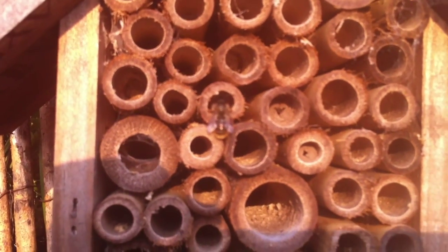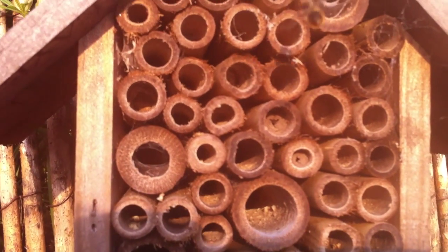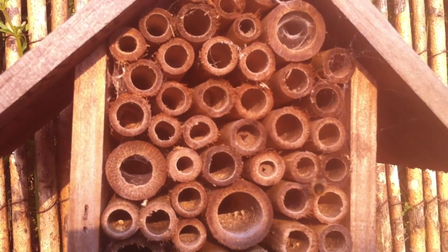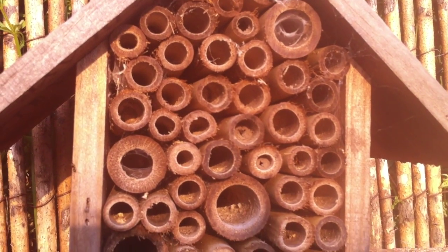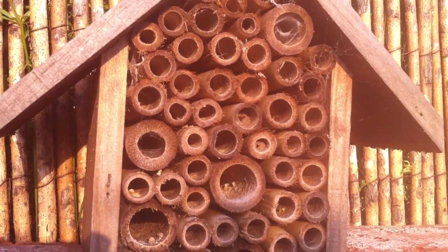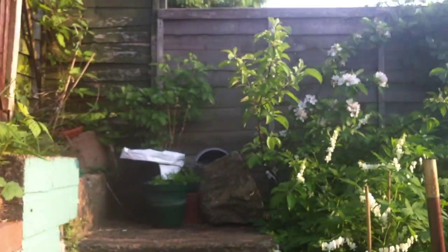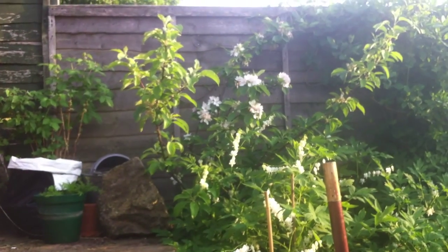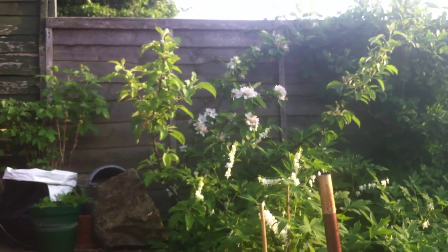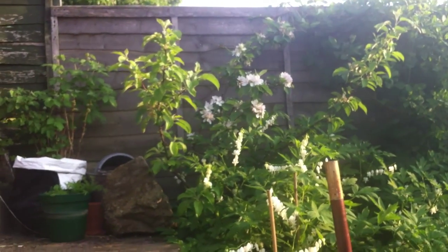It's late April — not quite sure of the exact date — but this is when you'd expect them, the red mason bee, Osmia rufa, to be doing this. I'm going to pan around because the other thing I've got which is very good for mason bees is a little apple tree over there. They're very good pollinators — one mason bee can do the job of 120 honeybees.